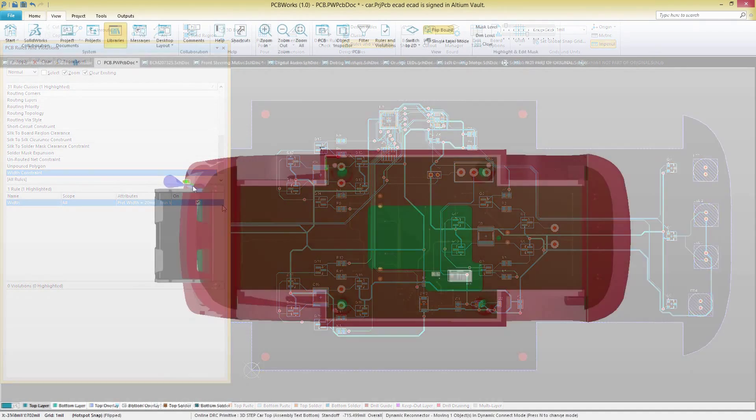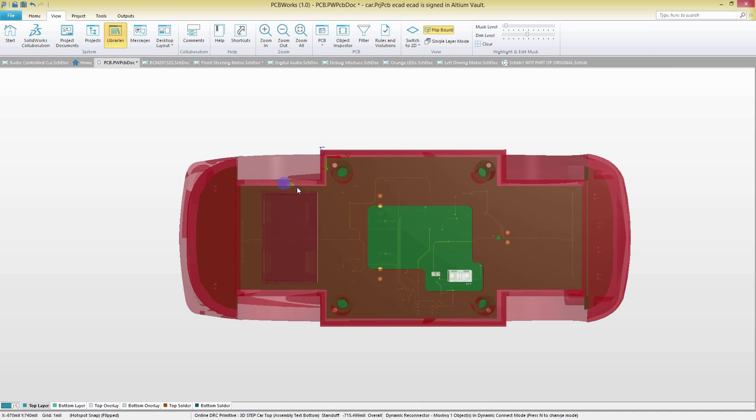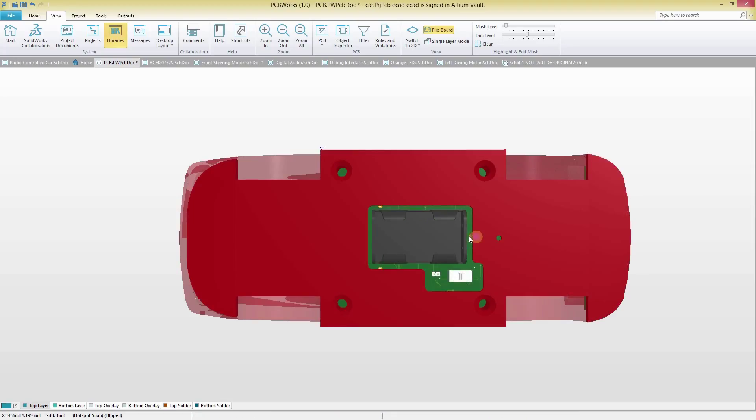At any time, confirm that your board fits your mechanical enclosure with a powerful real-time 3D clearance checking engine. Automatic collision highlights show you exactly where adjustments need to be made, ensuring that your board fits right the first time.